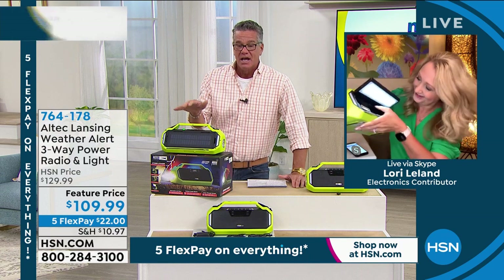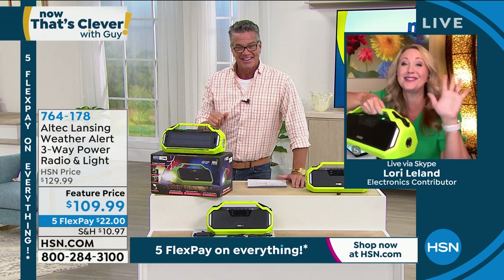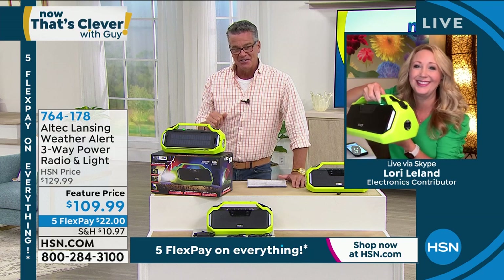It'd be a great gift for mom or dad if they've got a gift-giving occasion coming up. Thank you, Lori. Great to see you as always. All right, we'll see you later. Item number 764-178.